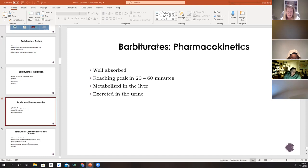Pharmacokinetically, barbiturates are very well absorbed in the GI tract and reach peak levels within 20 to 60 minutes. They are metabolized in the liver and excreted in the urine. Patients with hepatic or renal dysfunction require lower doses to avoid toxic effects. Labs to monitor include BUN, creatinine (kidney function), and AST/ALT (liver function). Barbiturates are lipid soluble, readily cross the placenta, and enter breast milk — so they are not recommended during pregnancy or breastfeeding.